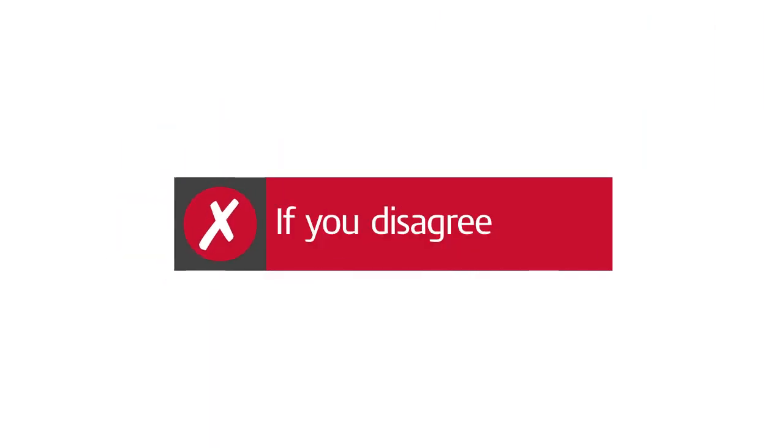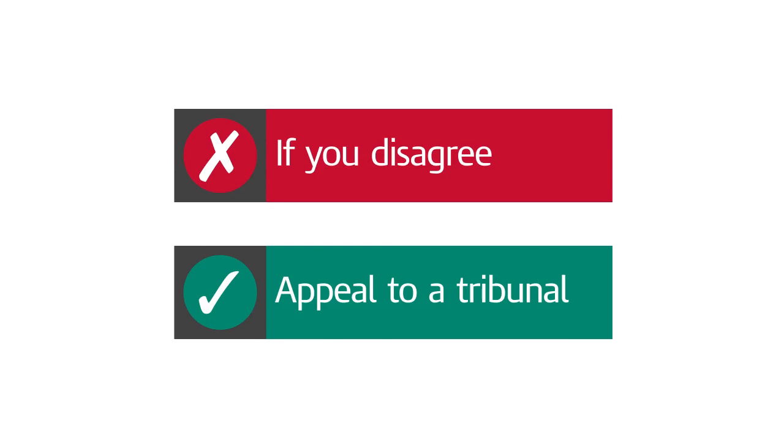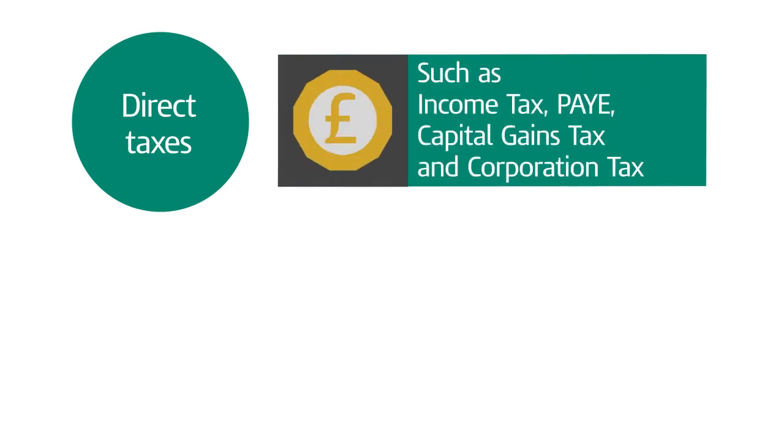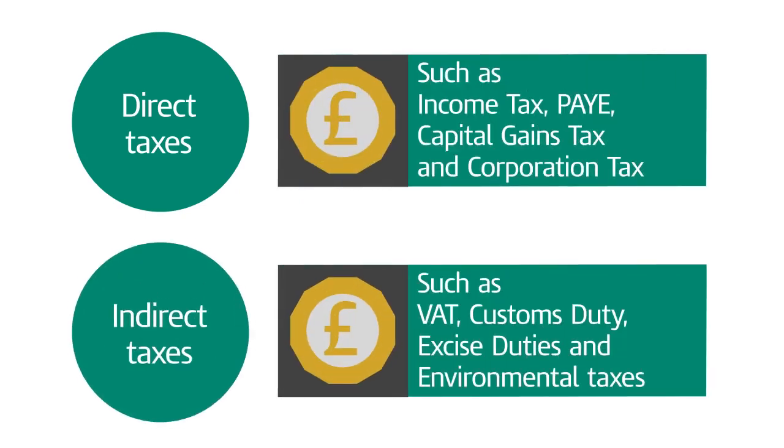If you disagree with the review's outcome, you can still appeal to a tax tribunal. You can ask for a statutory review for both direct taxes and indirect taxes. The process is slightly different for each. You can find more information on gov.uk and in our other videos on YouTube.